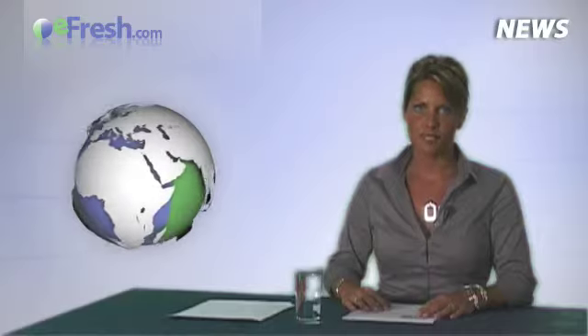Thank you for watching the eFresh.com Flowers, Plants and Bulbs news. See you next time.